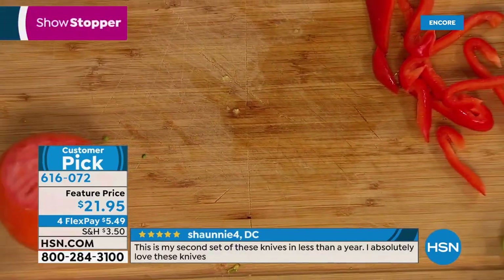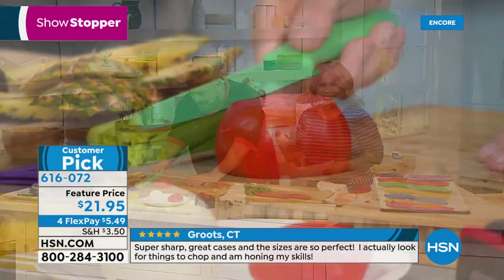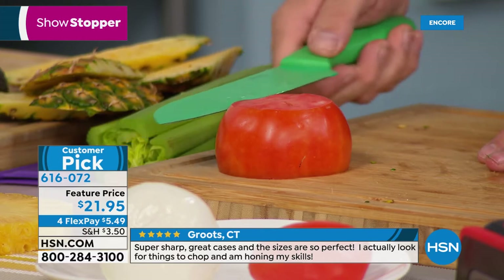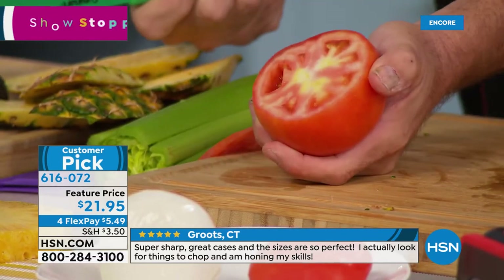If you want to talk nonstick and control, watch this tomato. This is my father-in-law's favorite demo — he looks at it and goes, what in the world is holding that tomato to the cutting board? Absolutely nothing — that's the performance of the knife.